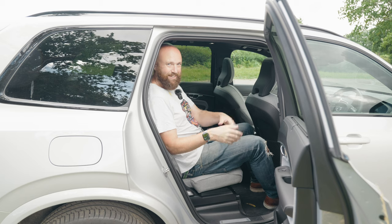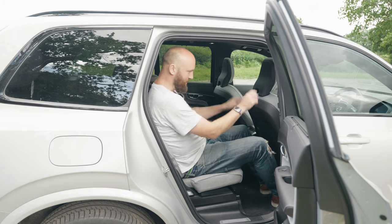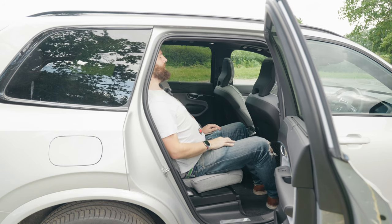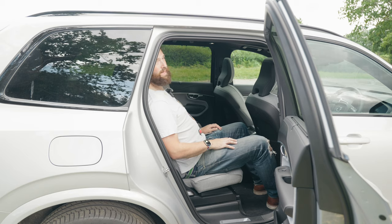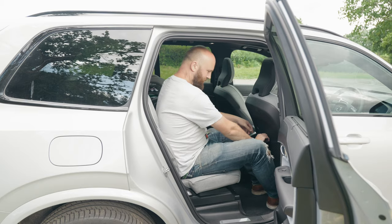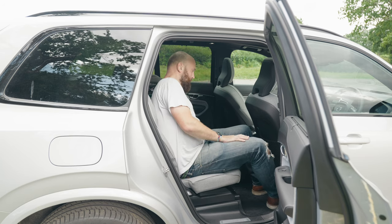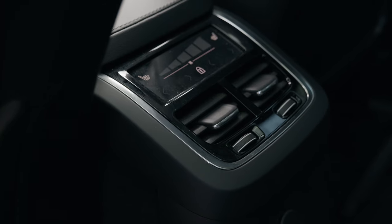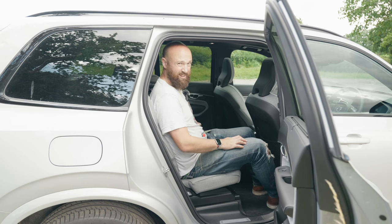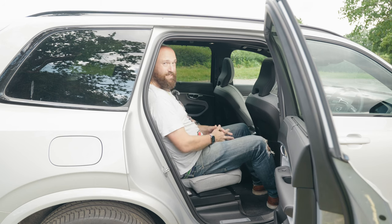Back seat space in the XC90 is, as you would hope, ludicrous — it's like being in a large part of a castle back here. I've got loads of knee room, foot room, and headroom at my driving position, and I'm six foot three. The seats are at a really nice angle for falling asleep, with really comfy headrests — and they go upright and slide back and forth too. There's a luggage net, a reasonable-sized door bin that holds a big bottle of water, two USB-Cs, and a little touchscreen for the heated rear seat. You get three separate seats in the back so kids can have their angles of recline adjusted individually.